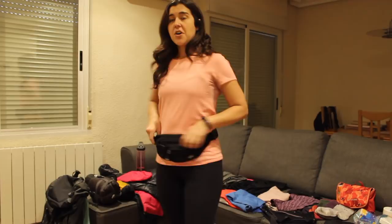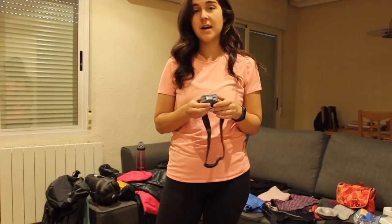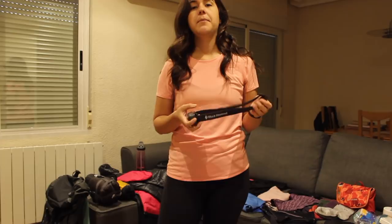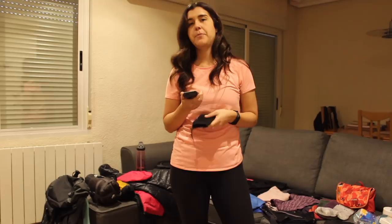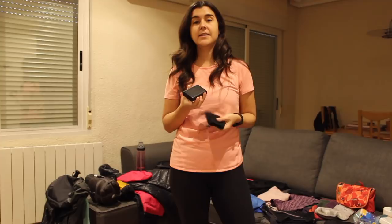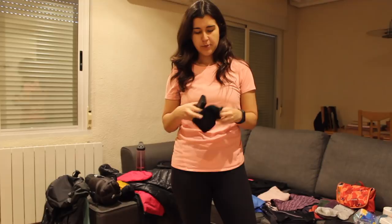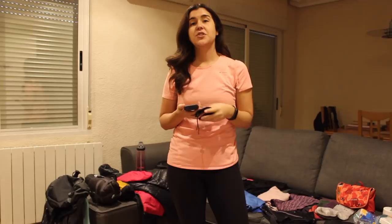I'll be bringing this Black Diamond headlamp — we'll be waking up super early and it's very helpful to have a light source. Some people use their phone flashlight, but I want to conserve my battery. I'll also be bringing a battery charger because your phone or any gear can easily die on the Camino. When fully charged this battery pack will get me through another day, and it comes with a charging cable. It is a heavier item, but the outlets in albergues are limited, so it's really nice to have an extra battery source.